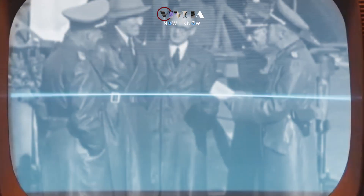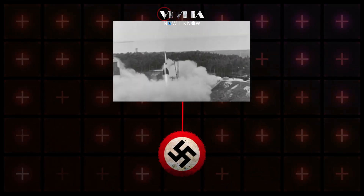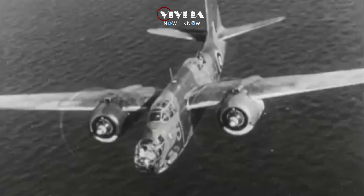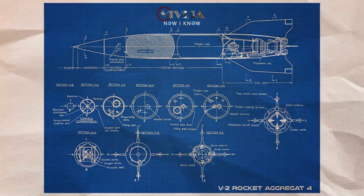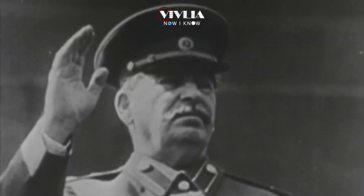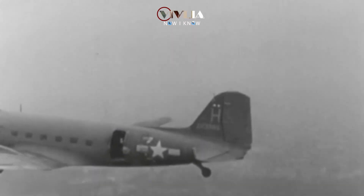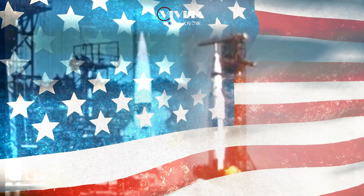Germany developed some of the most advanced weapons technology in the world during World War II. Rockets, jet engines, and advanced aeronautics were among the innovations developed by the Nazi war machine. However, as the war came to an end, the Allies were determined to obtain these cutting-edge innovations. They were concerned that these technologies, as well as the knowledge behind them, would fall into the hands of the Soviet Union. That's when the U.S. government launched a covert operation to find and bring the scientists and engineers behind these technologies to the U.S. This operation was called Operation Paperclip.